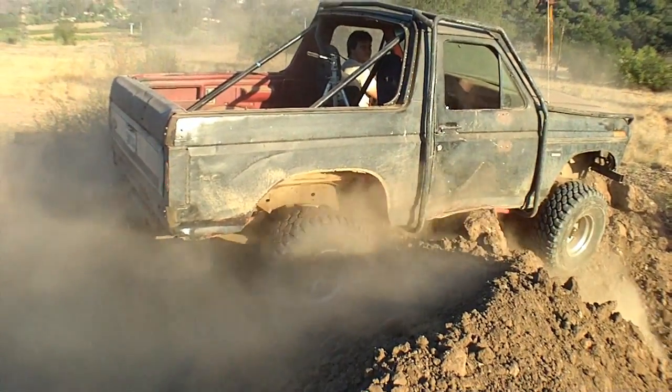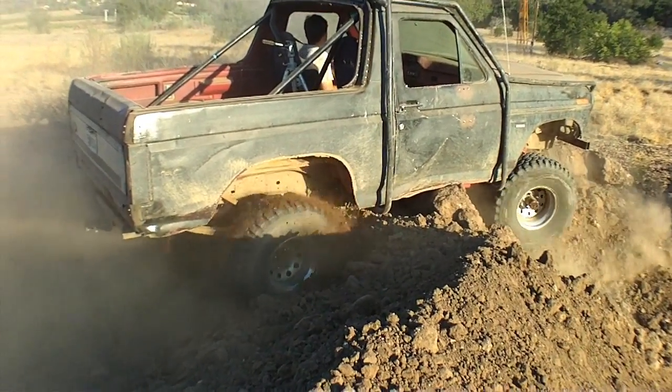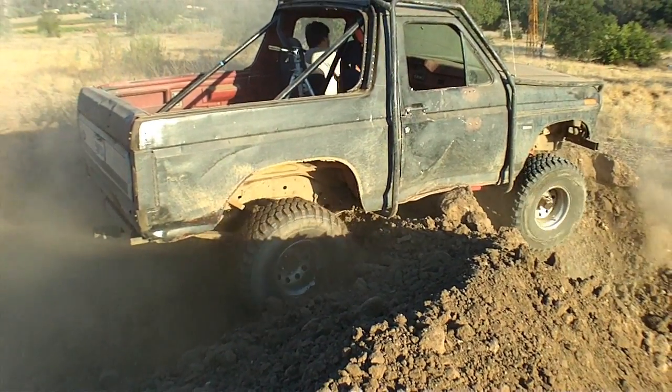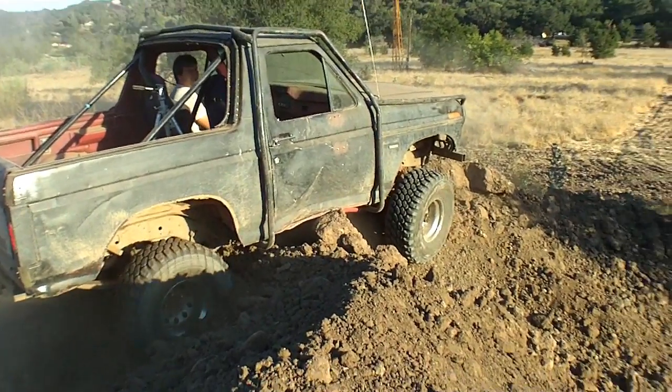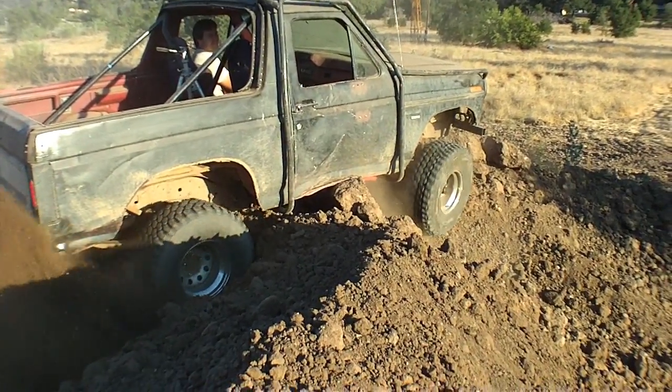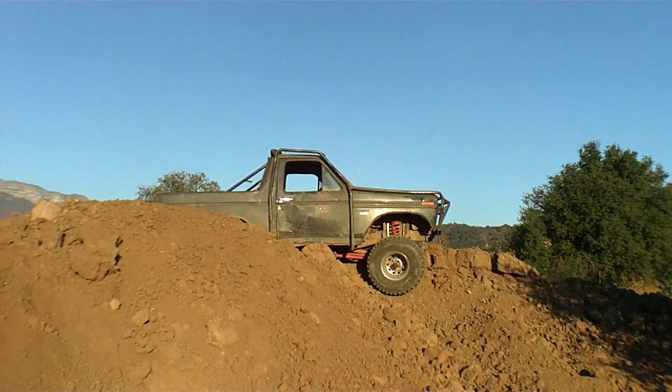Now you're high centered. You sure? Maybe not. Truck. Stuck. Stuck.